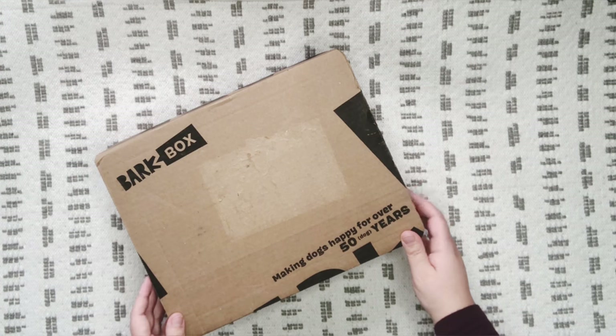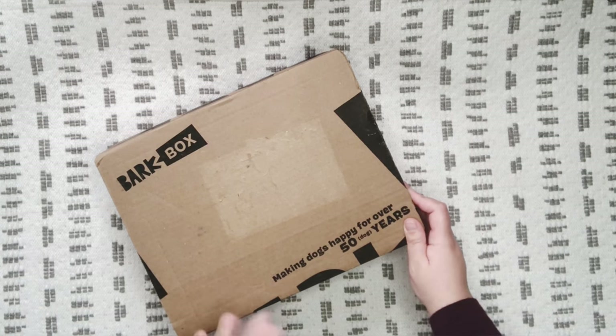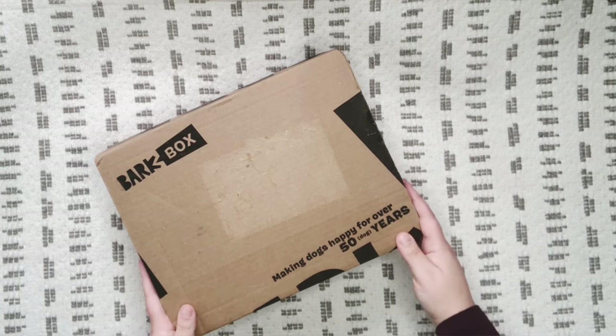With my dogs, they do have sensitive stomachs. This is my second BarkBox, and on the first one the treats that I got didn't upset their stomachs at all, so I was really happy about that.